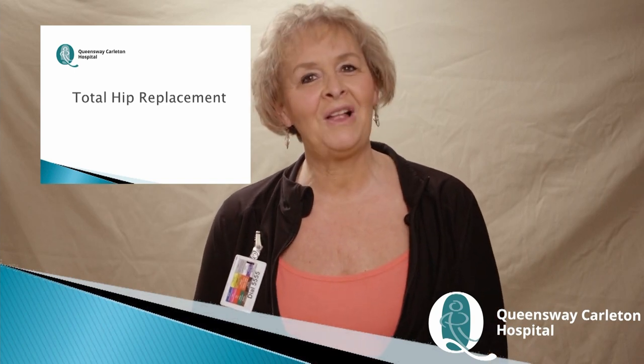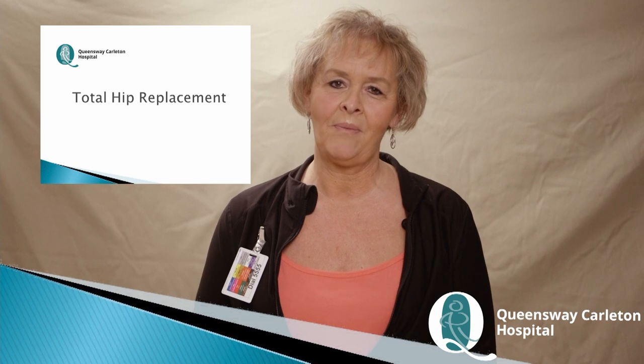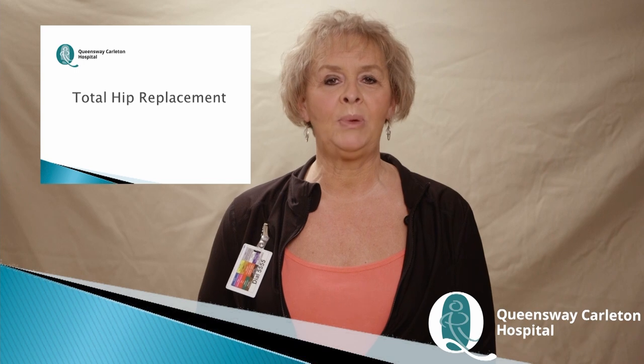Welcome. My name is Giselle and I'm the Senior Occupational Therapist at the Queensway Carleton Hospital. Today I will be outlining what to expect when planning for a hip replacement.